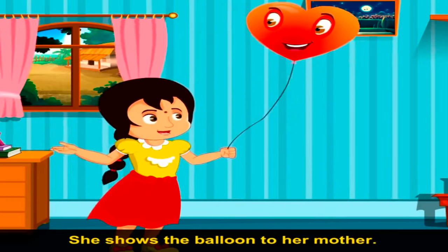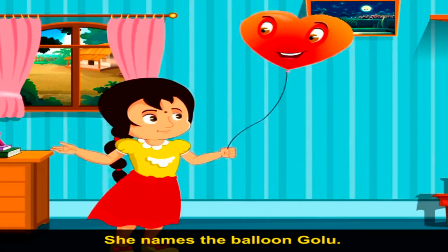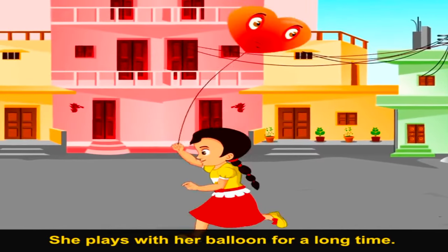She shows the balloon to her mother and names the balloon Golu. She plays with her balloon for a long time.